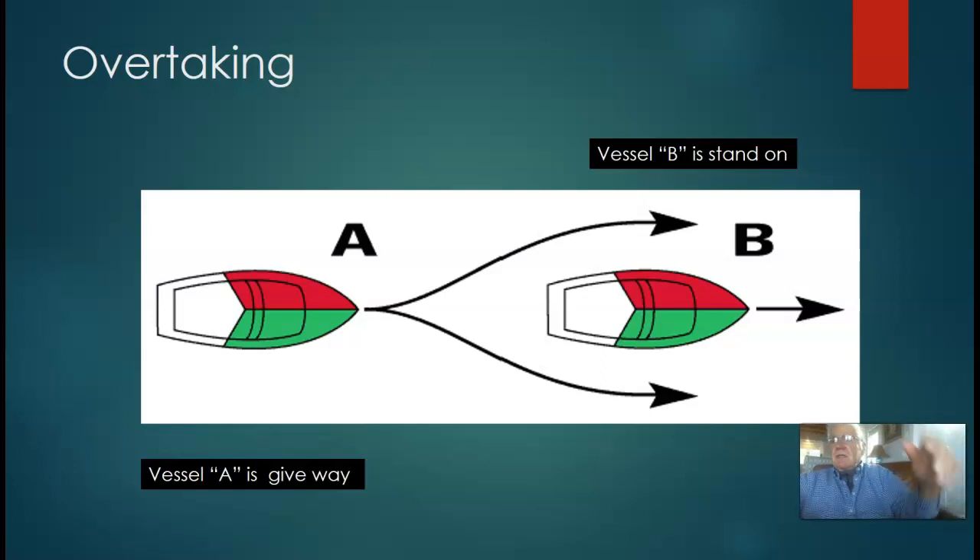For overtaking — the next one is just like when you're driving a car. If you're the faster vessel, Vessel A, coming up from behind, you're the one obligated to make the maneuver. You're the responsible party. Vessel B stands on — it shouldn't be changing speed or course, just continuing on. The overtaking vessel, just like when you're driving a car, is the responsible give-away vessel.